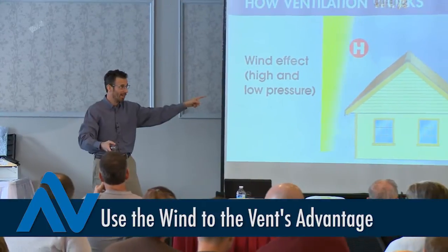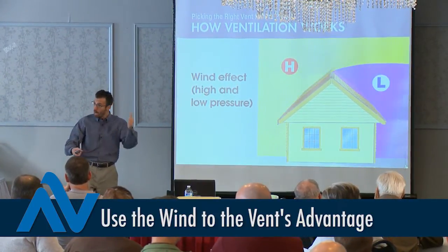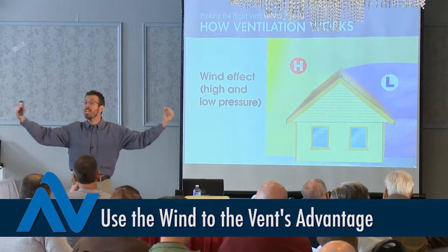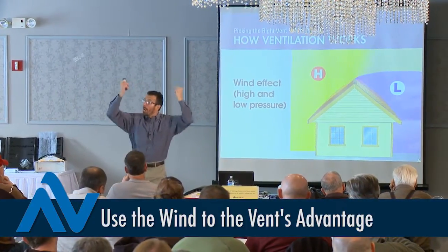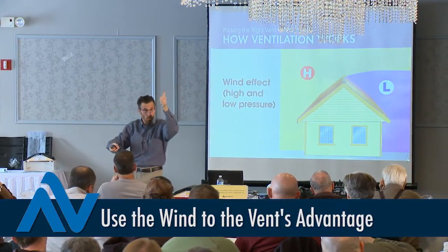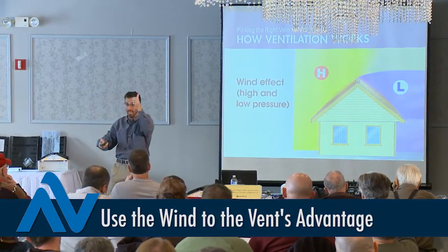Wind is a much greater mover of air. When wind hits a house, it creates high pressure — shown in yellow — and low pressure — shown in purple. High pressure can actually push air back into the exhaust vent; we don't want that. Low pressure, purple, can pull air out of the vent, enhancing its performance. We want purple whenever we can get it.